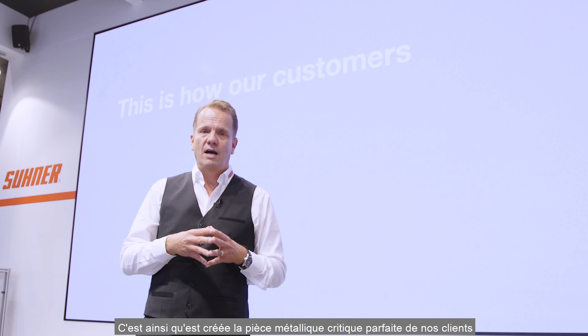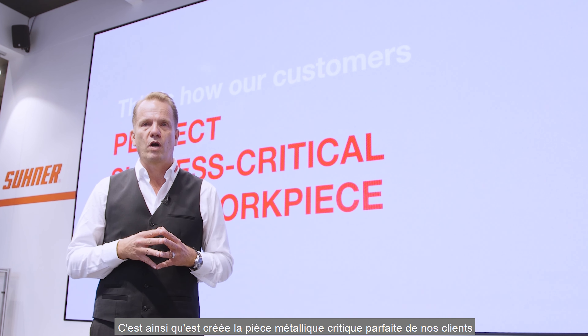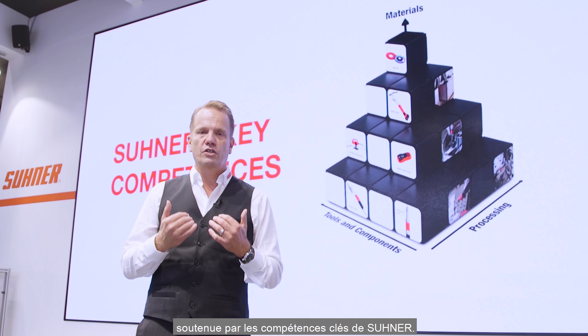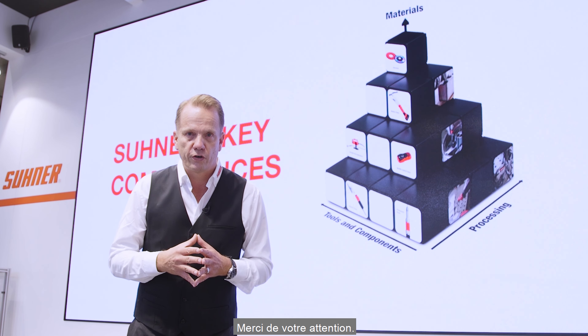This is how our customers' perfect success-critical metal workpiece is created, supported by Sooner's key competences. Thank you for your attention.